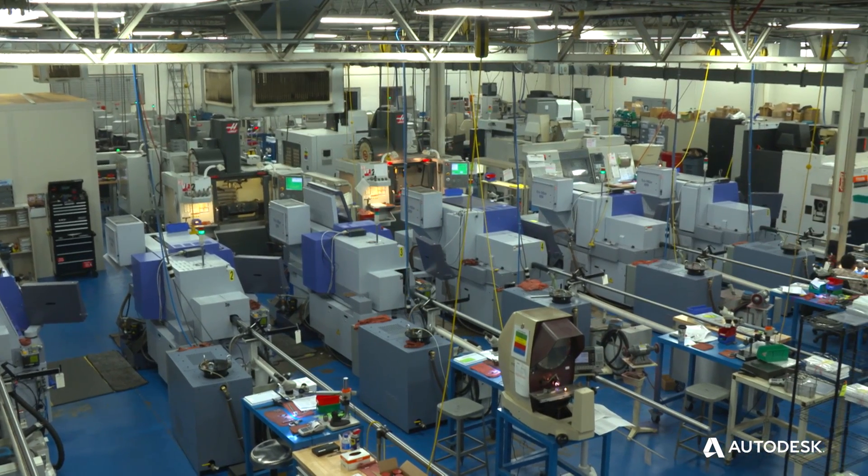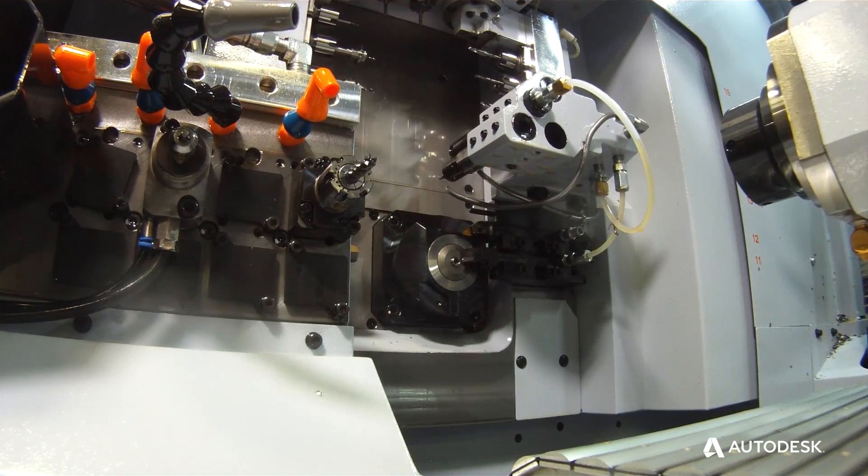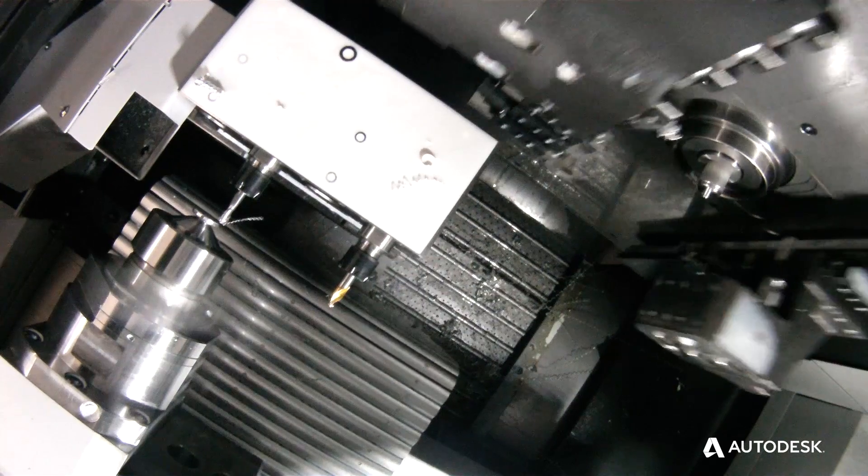We do a tremendous amount of medical components. We had many of the challenges with software as many companies do. We had a wide variety of Swiss style machines and 5-axis milling.